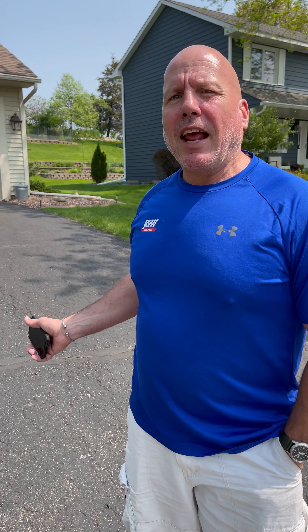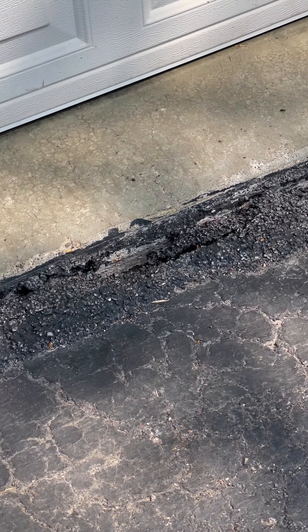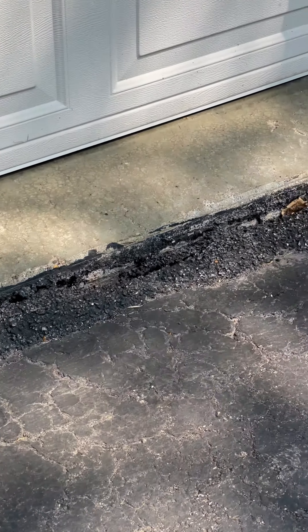In this particular driveway at the apron, the homeowner is experiencing holes in the driveway that go down anywhere from three to six feet. And that is due to the caps of the block foundation.